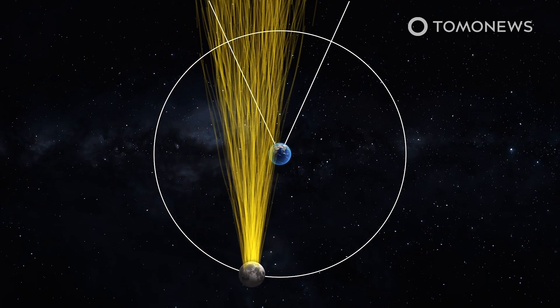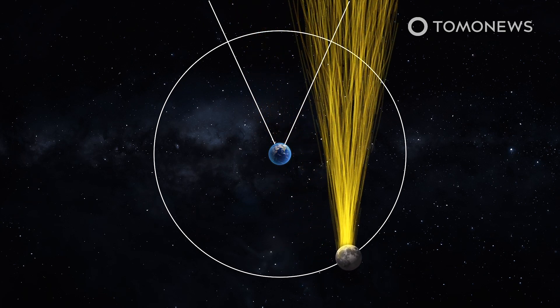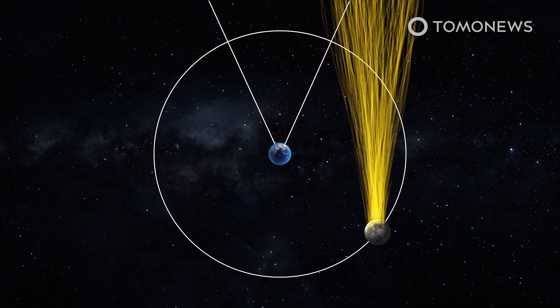This means Earth periodically passes through the tail. When this happens, Earth's gravity focuses the tail into a beam that wraps around the planet and shoots out behind it.